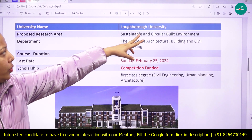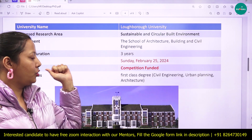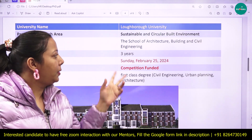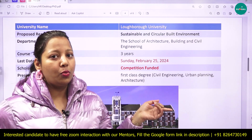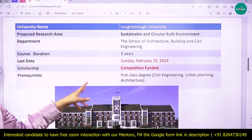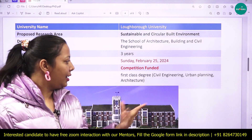At Loughborough University, the proposed research area is sustainable and circular built environment, under the School of Architecture, Building and Civil Engineering. The PhD duration is three years. The application deadline is February 25, 2024. It is a competition-funded scholarship and a first-class degree in civil engineering or architecture is required.